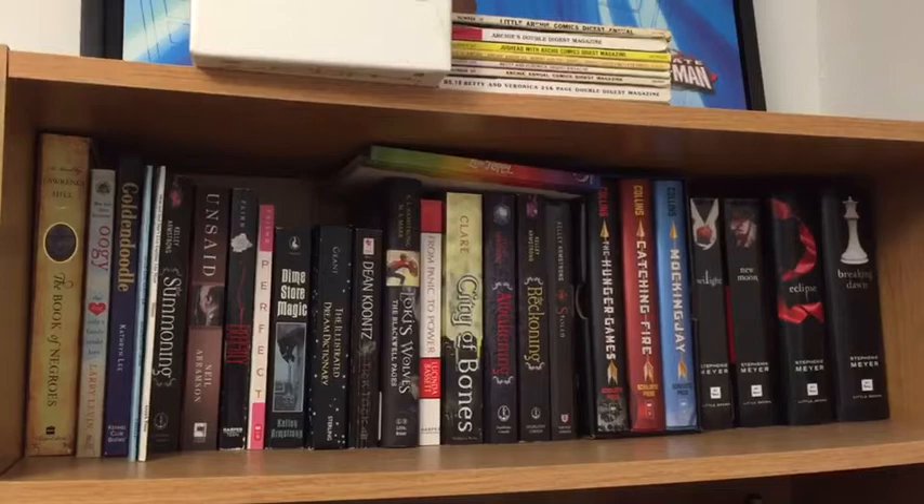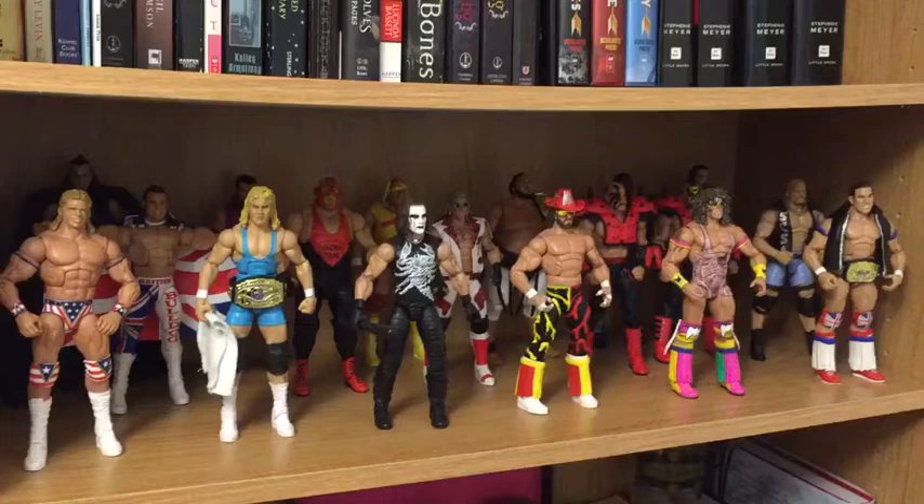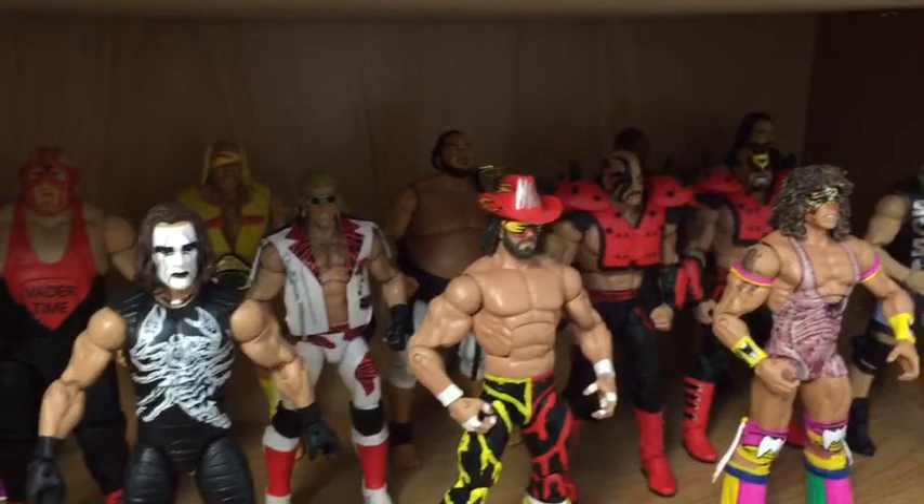Below that are my WWE Mattel Elite flashback series — so this is all the legends, and I fucking love these toys so much. I've got my favorites in the front row: Sting, Mr. Perfect, Macho Man, Warrior, Bulldog. It's APA in the back. Love these things so much.